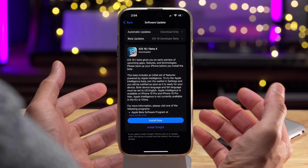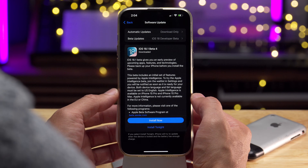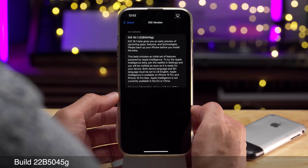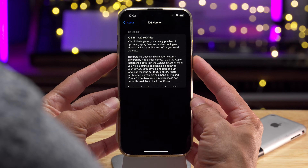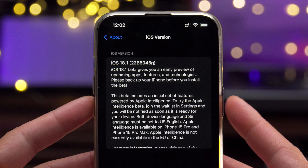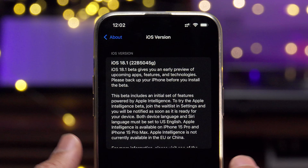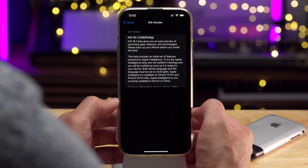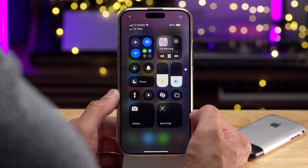Apple isn't wasting any time — they're pedal to the metal. We have iOS 18.1 Beta 4, build 22B5045G. The release notes show iOS 18.1 Beta gives an early preview especially focused on Apple Intelligence, with the new Siri interface and all that. Let's talk about some changes compared to the last version.